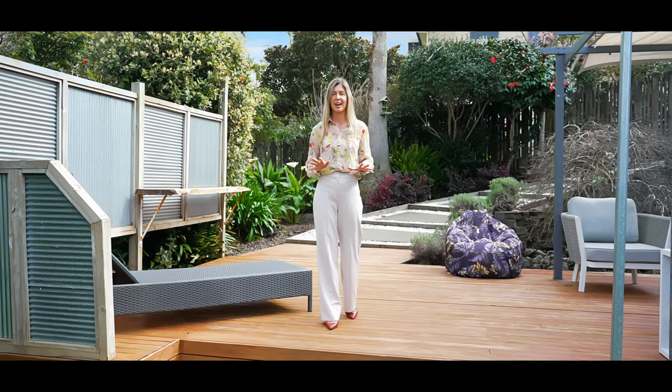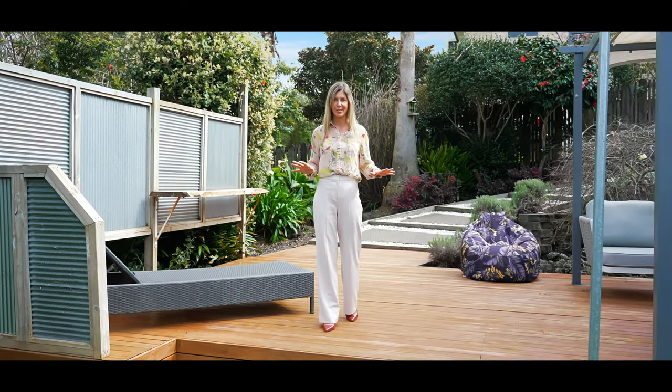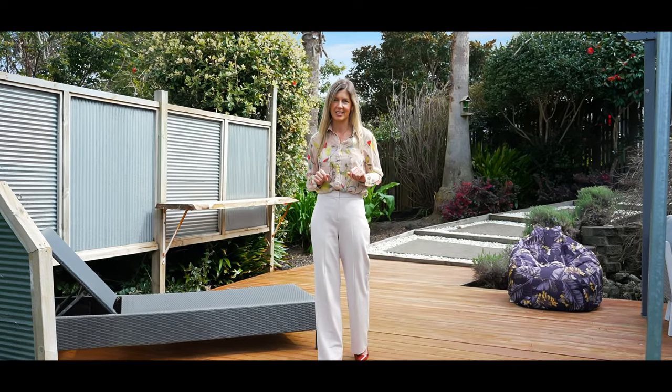Set on a large freehold site, you've got lawn space, outdoor entertaining areas, and you're in zone for North Cross Intermediate.